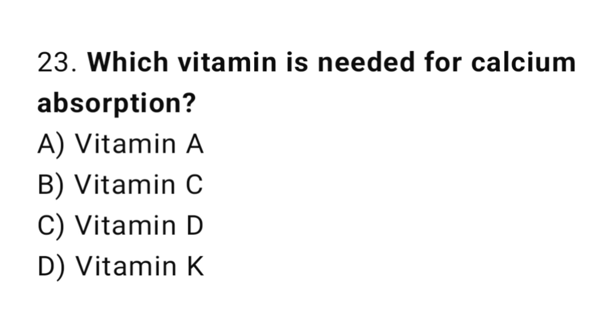Q23: Which vitamin is needed for calcium absorption? The right answer is C, vitamin D.